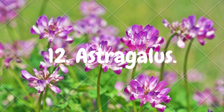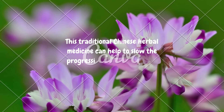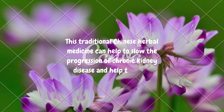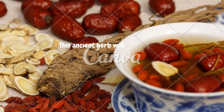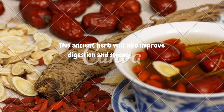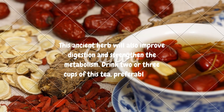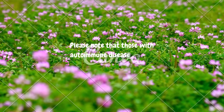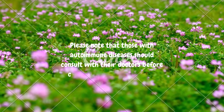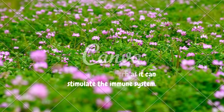12. Astragalus. This traditional Chinese herbal medicine can help to slow the progression of chronic kidney disease and help to lower creatinine levels. This ancient herb will also improve digestion and strengthen the metabolism. Drink 2 or 3 cups of this tea, preferably 1 cup after each meal. Please note that those with autoimmune diseases should consult with their doctors before consuming this herb, as it can stimulate the immune system.